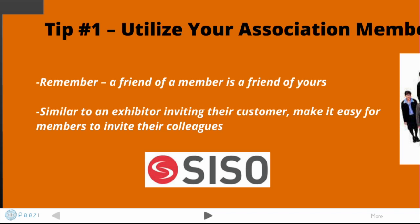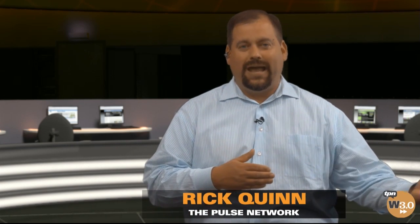We want to do it in such a way that's really easy to do. If you look at what folks do with exhibitors by creating a VIP pass program that allows exhibiting companies to invite their customers to a conference — or on the attendee side you have refer-a-friend programs which allow you as an attendee to market to your friends to come to the conference. Take that same concept and apply it to the members.